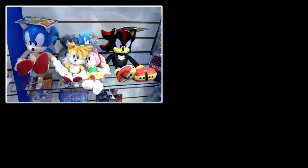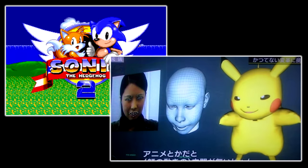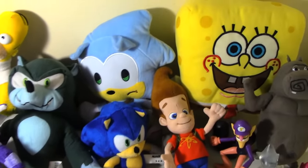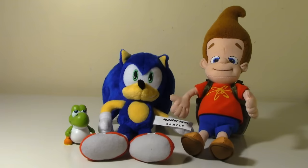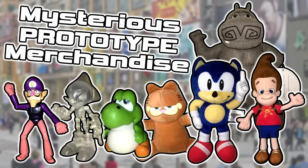Sometimes a prototype is very similar to the released item, perhaps only being of slightly higher quality or made of different materials. But other times they are completely different, and sometimes they are of items that never get released at all. Think of prototypes as the toy equivalent of video game betas or work-in-progress cuts of films — they often have notable differences compared to the final release, and sometimes are of items that just never came out. Given my love for this history, I've taken it upon myself to seek out these prototypes and factory samples. In this video, I'll be going over many of the prototypes in my collection and the stories surrounding them — from Mario to Sonic to Jimmy Neutron. This is the Mysterious World of Prototype Merchandise. Let's begin!